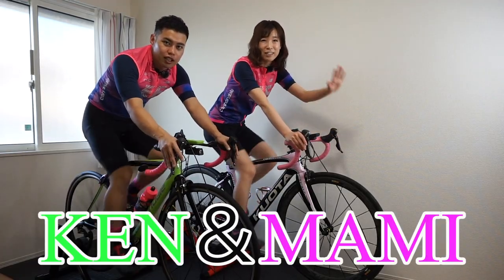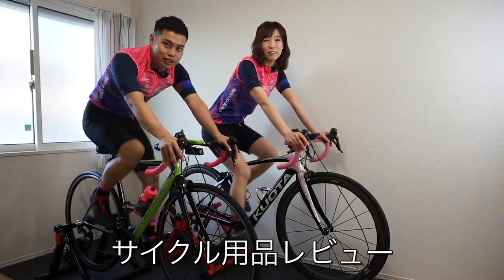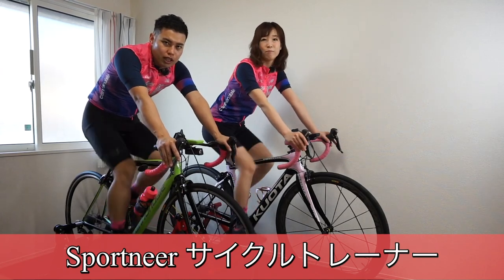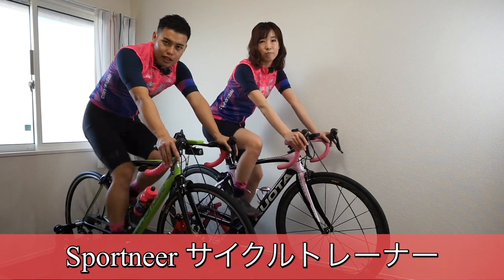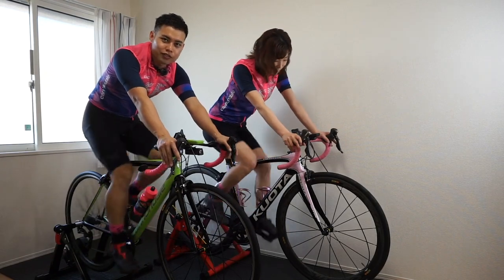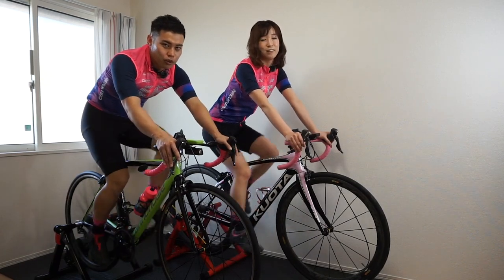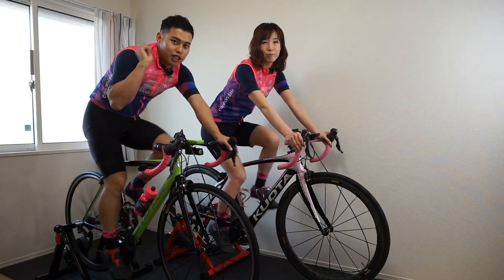皆さんこんにちは、けんです。マミです。本日はサイクル用品のレビュー動画になります。今使っているものになるんですけども、サウザンドショアス株式会社様からスポルトニーヤのサイクルトレーナー、こちら固定ローラーを2台提供いただきました。ありがとうございます。今回の動画はこちらの製品の紹介と、どういう風に活用していくかを動画にしたいと思っています。では早速、始めてゴー！